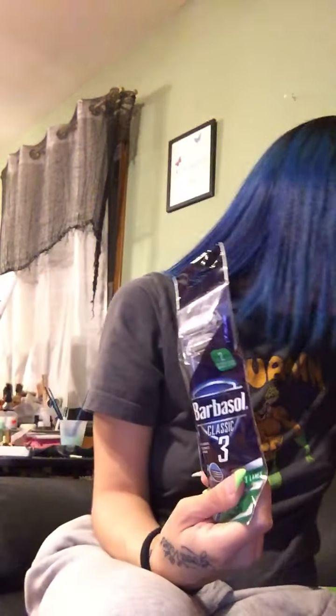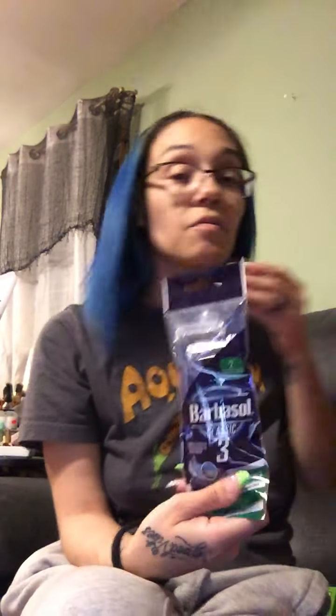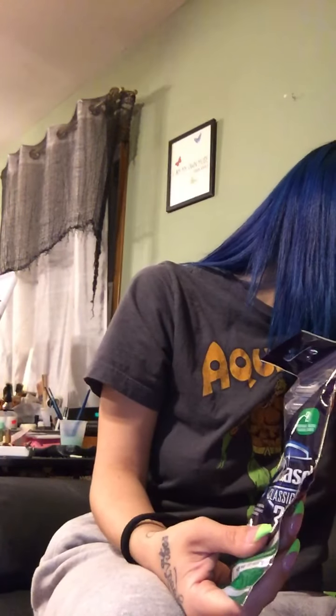I also got these Barba Soul Classic three-blade shavers. I grabbed three packs of these. I'll be incorporating these with the Father's Day gifts that I'll be giving. I got one, two, three of those.